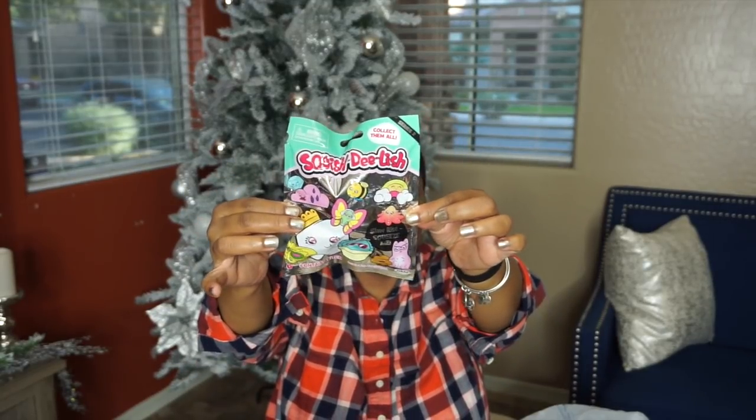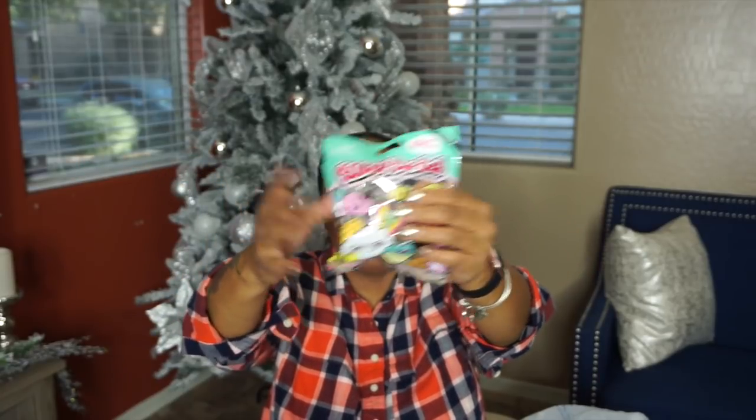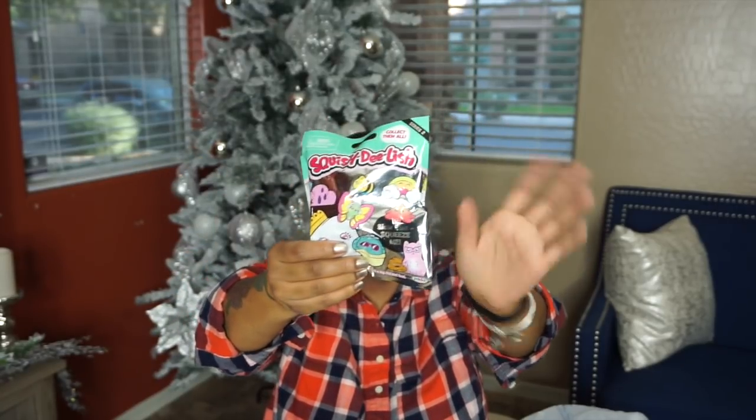Next thing I got her was the Squishy Delish. She seen these on commercial — that's what happens when you let your kids watch YouTube Kids because they find everything. These are slow-rising squeeze-me type toys. You're supposed to collect them — they're just different little things, all this crazy stuff. But you're supposed to squish it, it's self-rising.